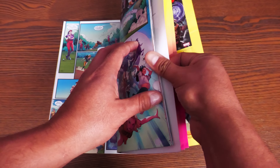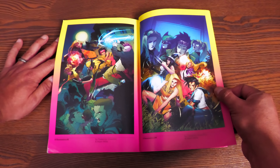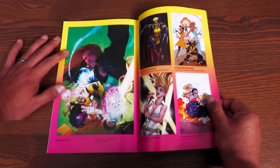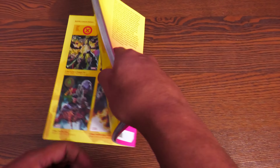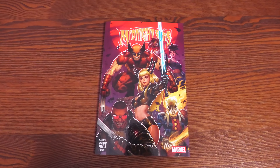It was really nice to see the X-Men playing baseball again — I'm a sucker for that. I would actually like to see her take on other characters too, like Storm. This book has 144 pages and retails for $17.99.